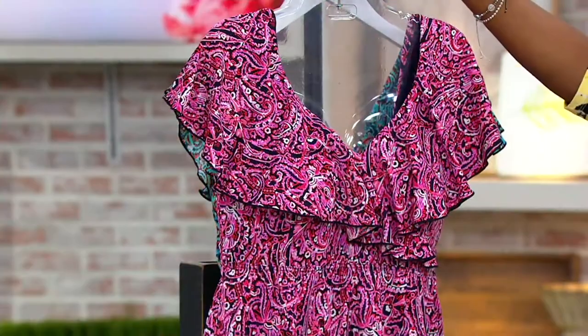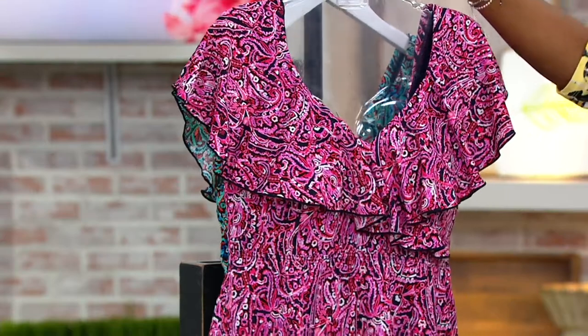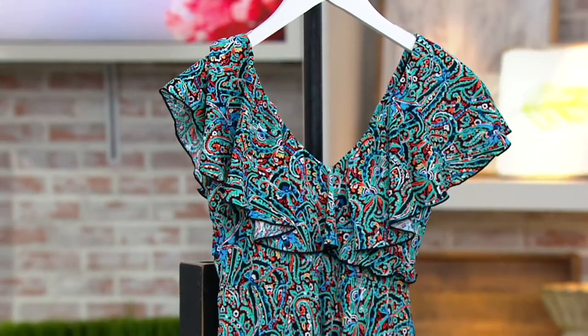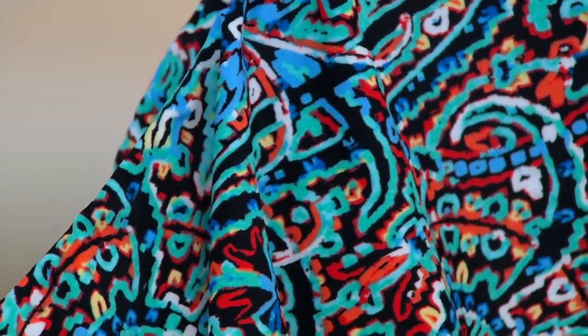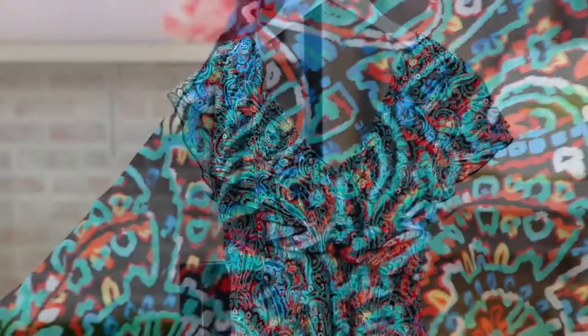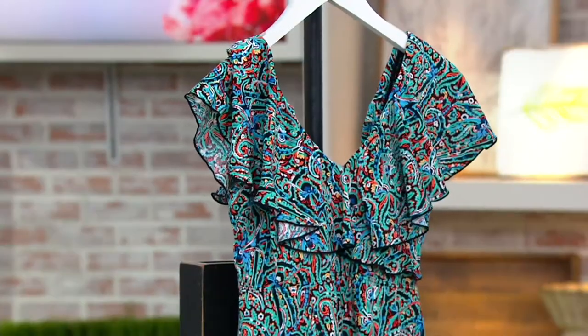Those combinations come together so nicely — it's electric in this type of print. And then last but not least, we have the spice color, which has a black and turquoise background with a little bit of cerulean blue, yellow, and orange going through it. This is the most limited choice, so please don't wait if you'd like that one.